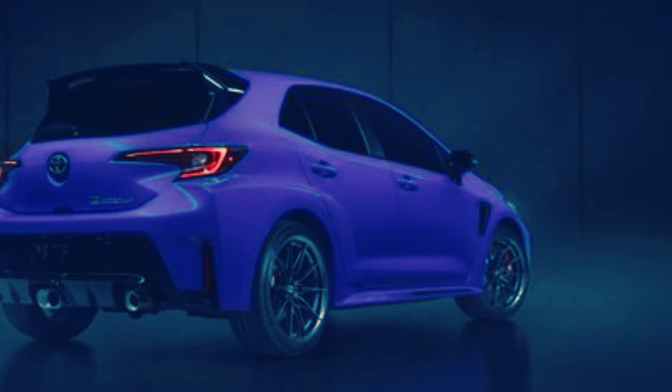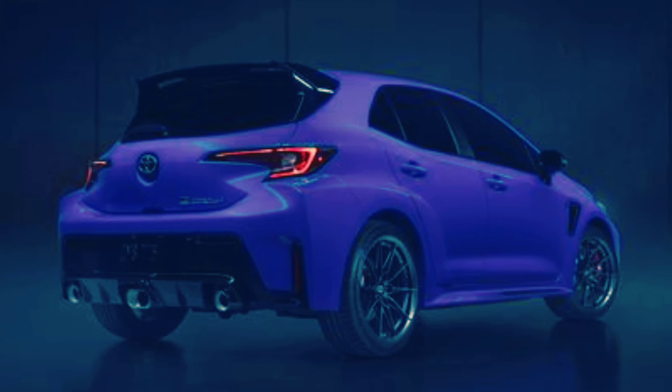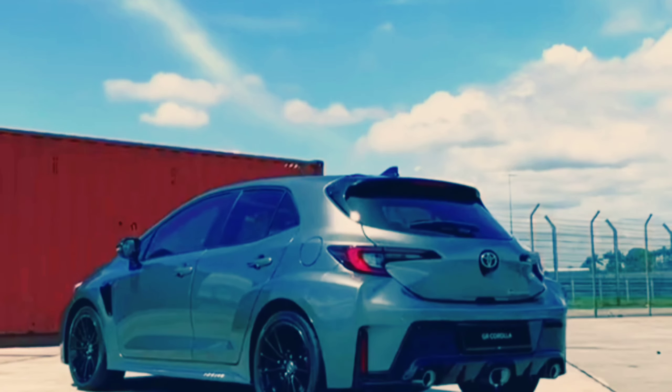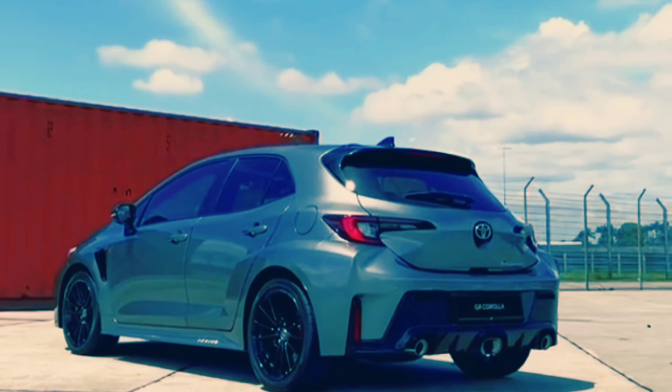Current examples of the Corolla, even sporty SE and XSE models, don't offer remotely racy handling or performance, but upgrades to the GR suspension and powertrain make it a legitimate contender in the sport compact segment.